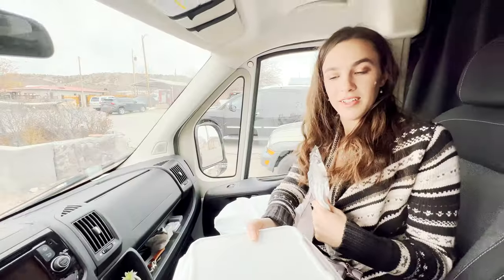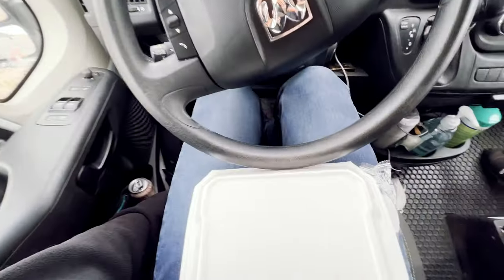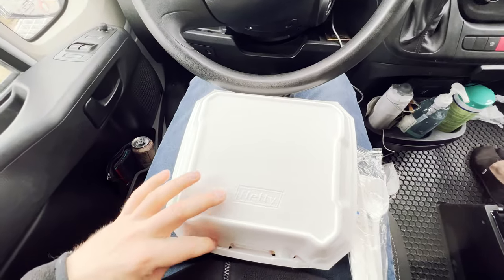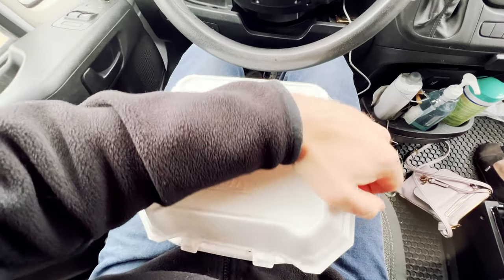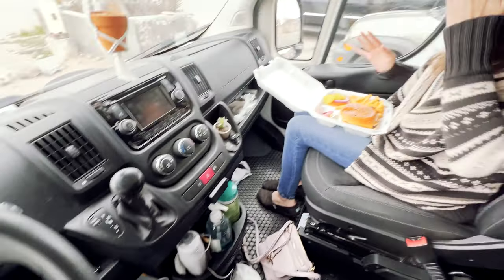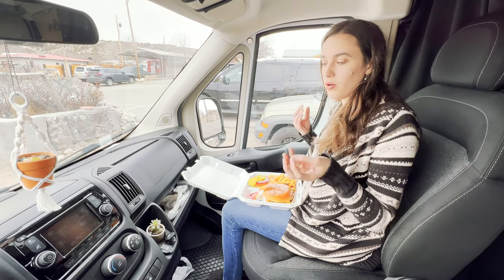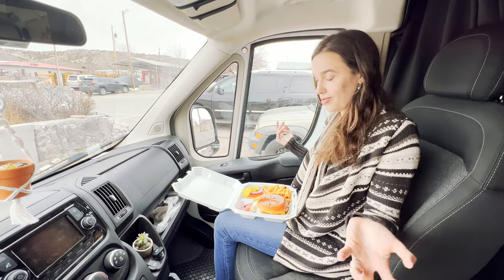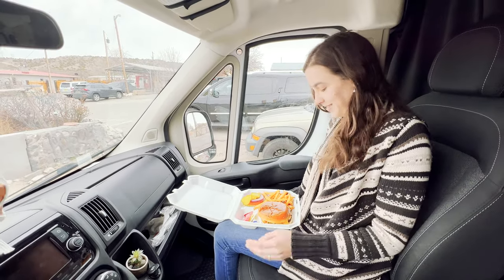We're having a green chili cheeseburger. We're trying to go for all of the local specialties here, even though we eat primarily vegetarian with a little pescatarianism at home. We like to make sure we eat the local things when we're on trips because it's really important to experience local culture. But for the sake of trying new things, we eat meat on vacation. Dig in!